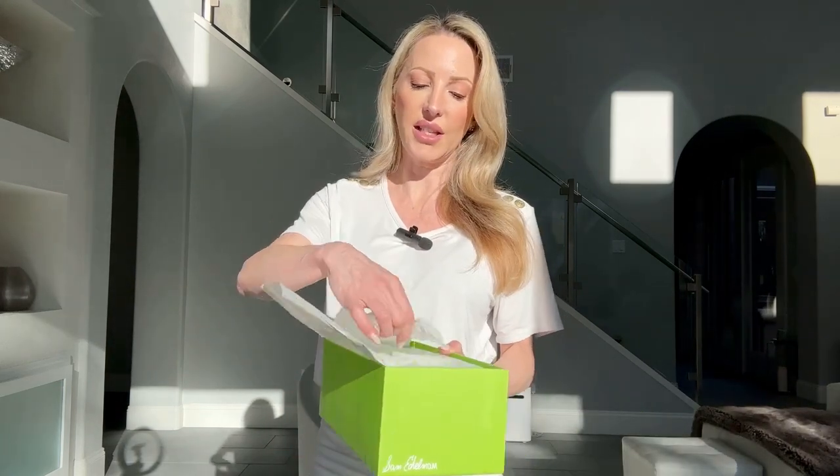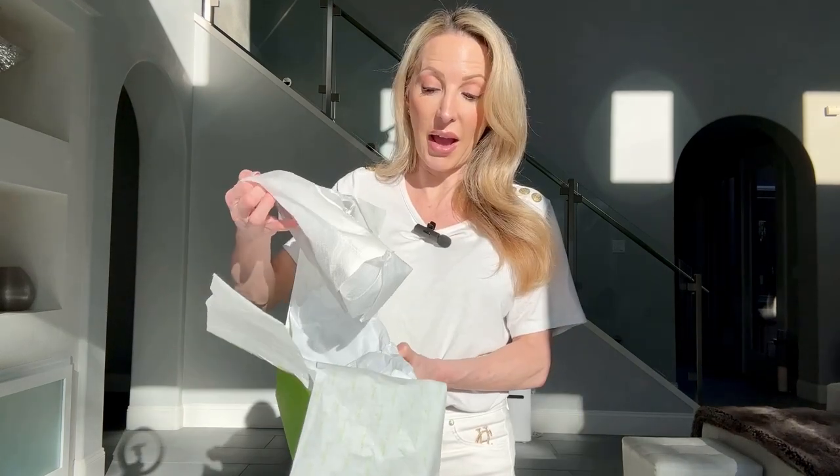I decided to go for white loafers because I figured black's too heavy for the summer, I didn't want to do a color because it's going to date, and white's a really classic style. The Sam Edelman was one of the highest rated non-designer options at a great price point. These are the Sam Edelman Lorraine leather loafers with the horse bit, which I personally think is a really classic timeless style. I also tend to wear a lot of gold right now so it ties in with everything.